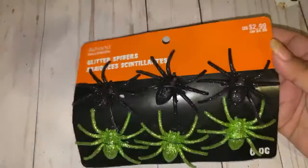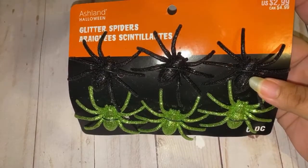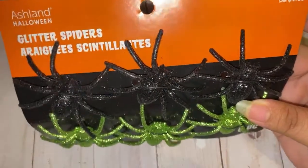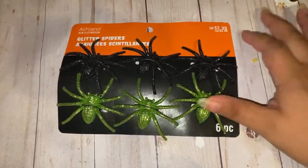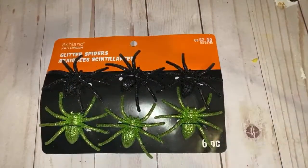So those are all the paper pads I got! From Michael's, I picked up these spiders. They always get some of these every year and they're just really cute. They had other colors as well and $2.99 was a decent price — you get six of them — and I used a 20% off coupon so it came out to less than that.